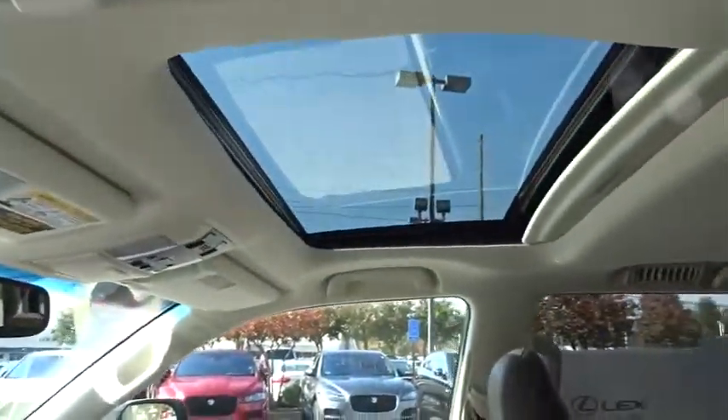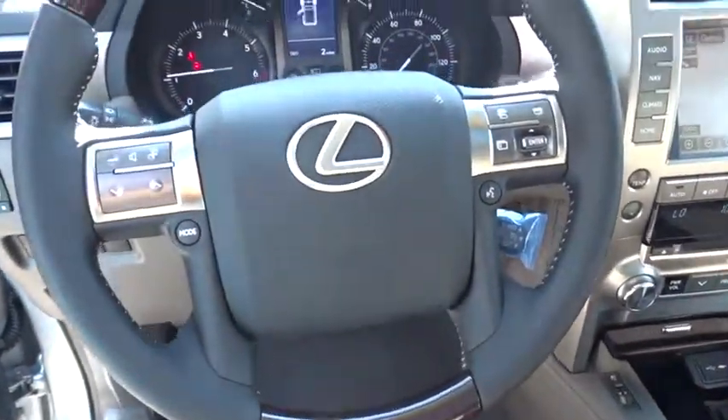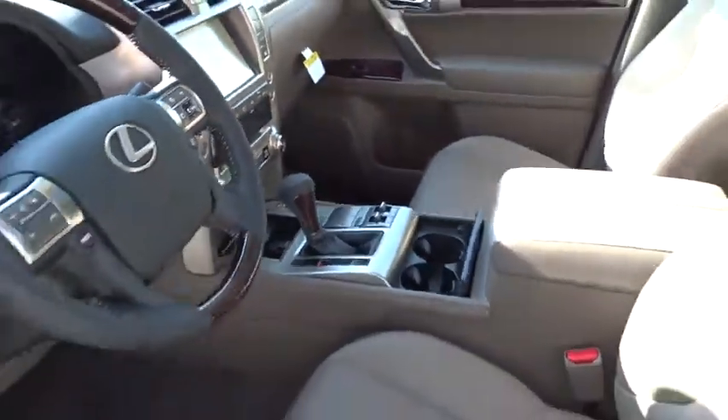Leather wrapped steering wheel. Bluetooth. Power steering. Adjustable steering wheel. Keyless start. Aluminum wheels. Auto dimming rear view mirror. Four wheel disc brakes. Floor mats. Four wheel drive. Cruise control.